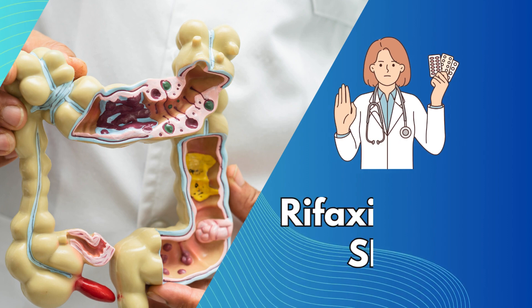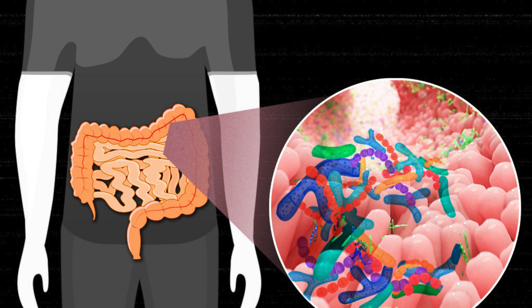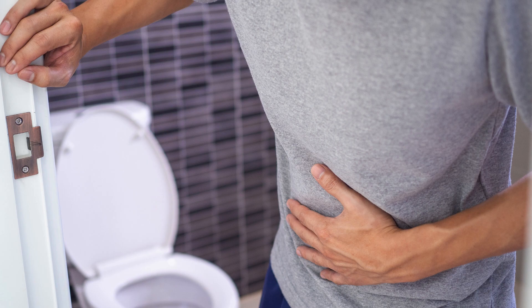Rifaximin for SIBO — Small Intestinal Bacterial Overgrowth. Imagine your gut is a bustling city. It has its own ecosystem: trillions of hardworking microbes that help you digest food, produce vitamins, and protect you from bad bugs. But sometimes things go wrong. There's overpopulation in the less glamorous neighborhoods, like your small intestine. This unwelcome crowd causes bloating, embarrassing gas, and a slew of other problems. Meet SIBO — Small Intestinal Bacterial Overgrowth.